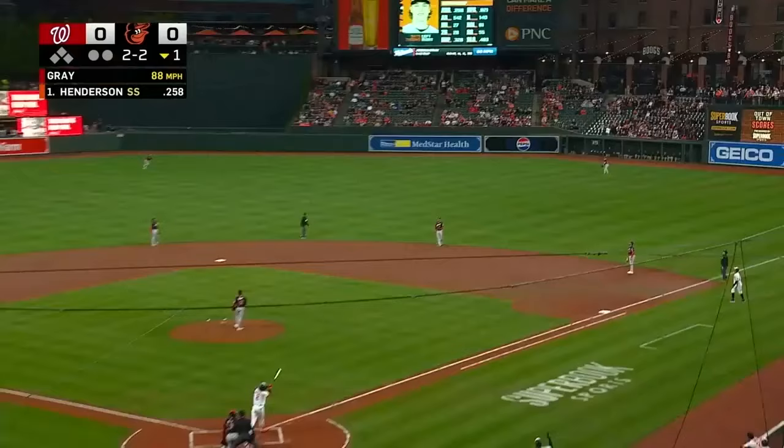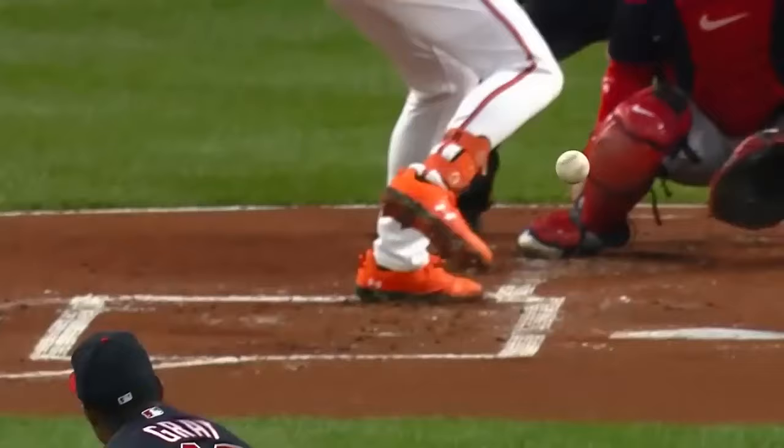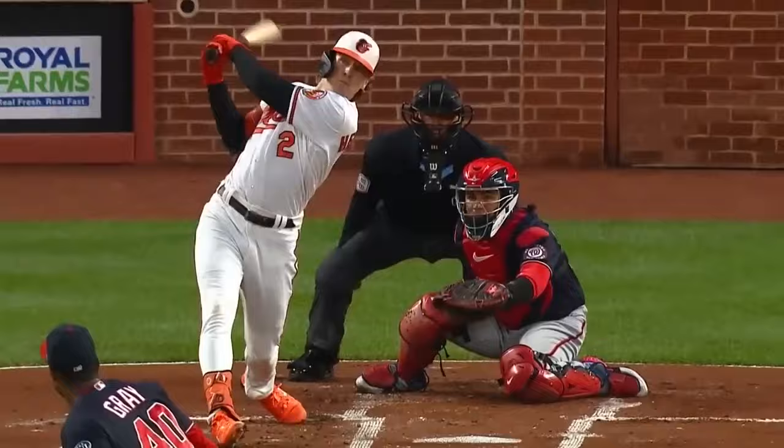Gunnar will trail this one — that is not going to be a triple, it doesn't appear. That ball is going to go! The Orioles return home with a flourish from the rookie of the year to be. That's how you want to get the party started, just like that.